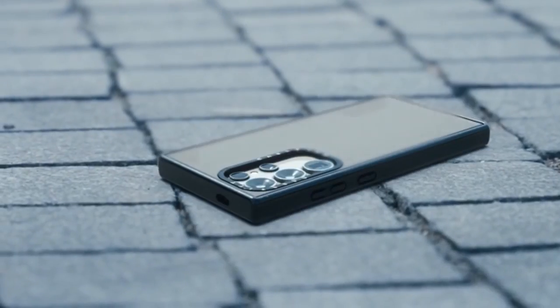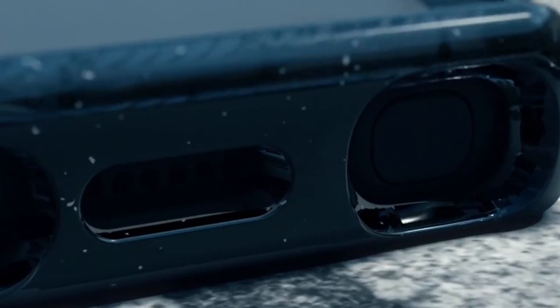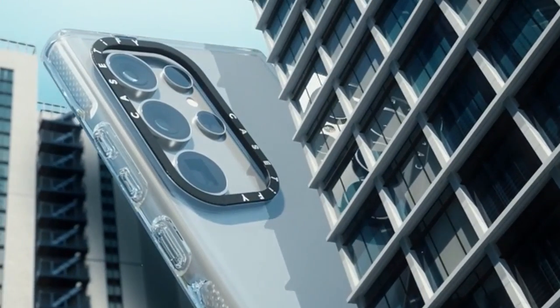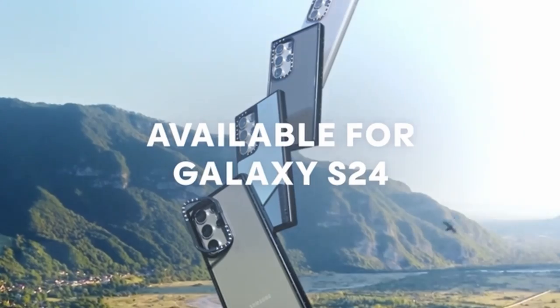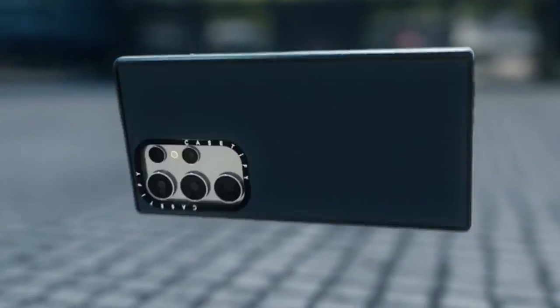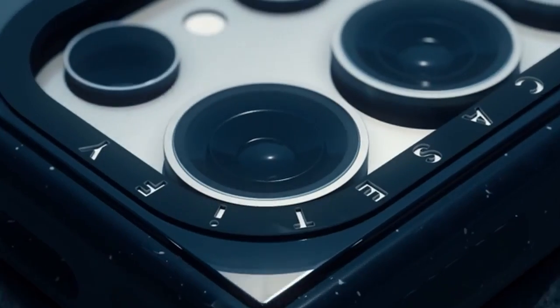While specific details about materials, grip, and design aesthetics are lacking, Casetify's reputation for stylish and protective cases is well-established. If you prioritize a case that combines drop protection with personalized flair, Casetify's offering is worth considering.